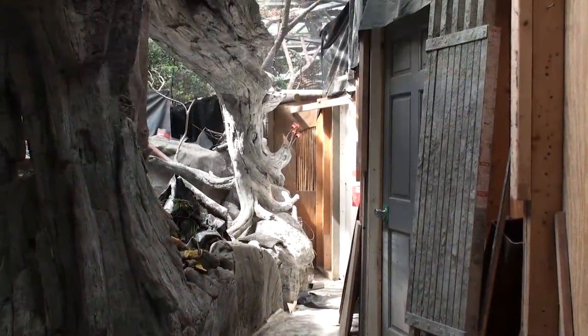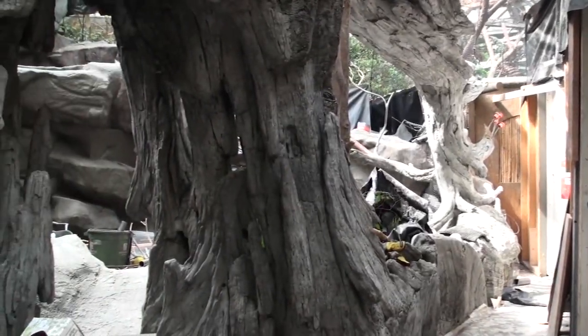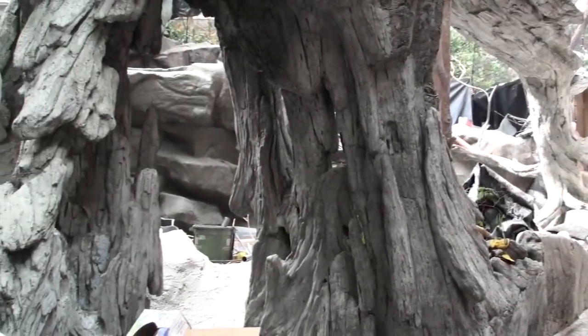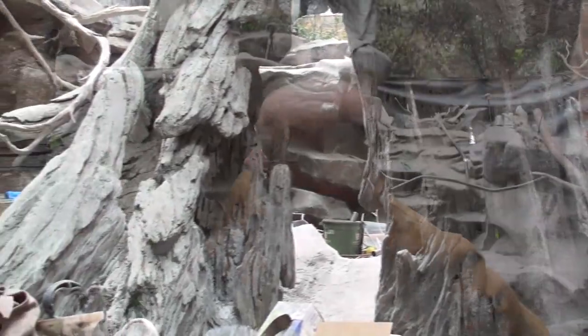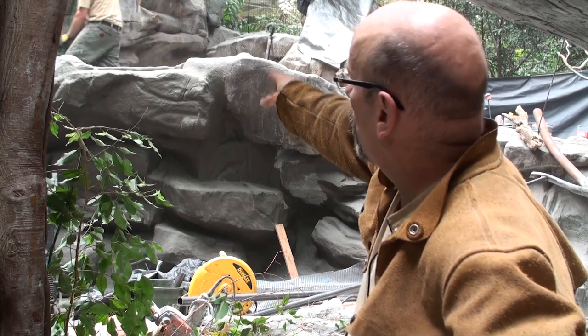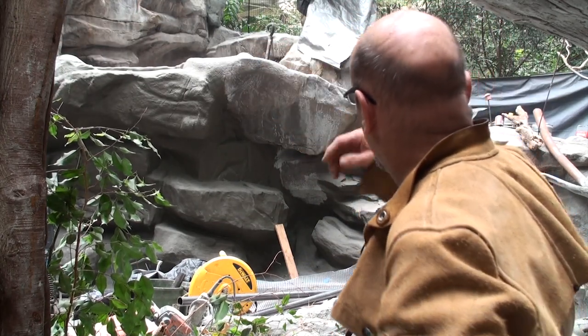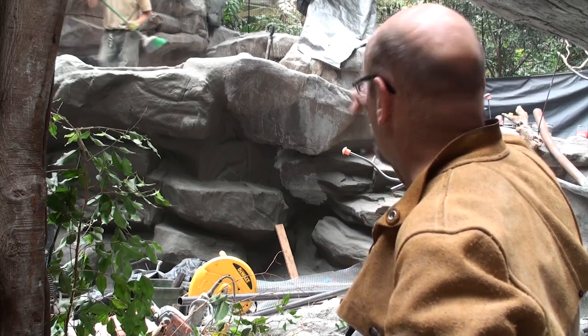You can kind of see what's going on now. We're building a large fallen tree that's going to serve as a screen for the netting that will be in front. A lot more branches will be in here. There will be a pool behind me with a waterfall up where Ben is, and then a spillway down on the other side.